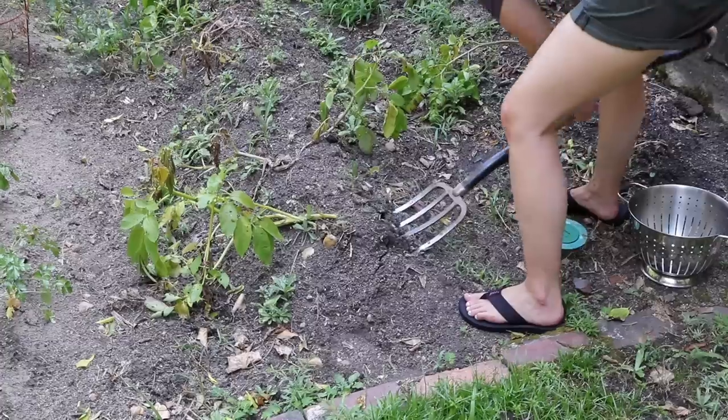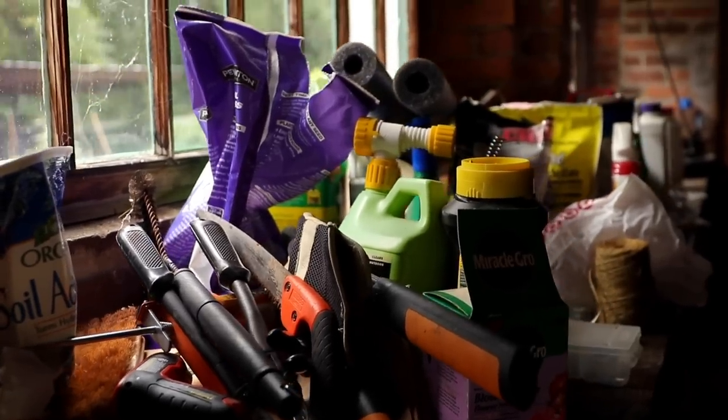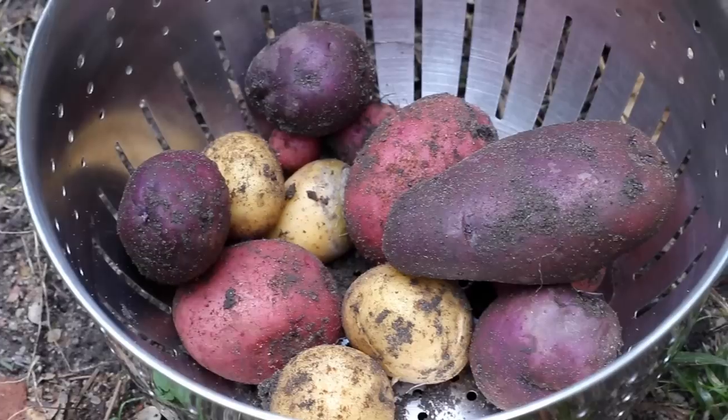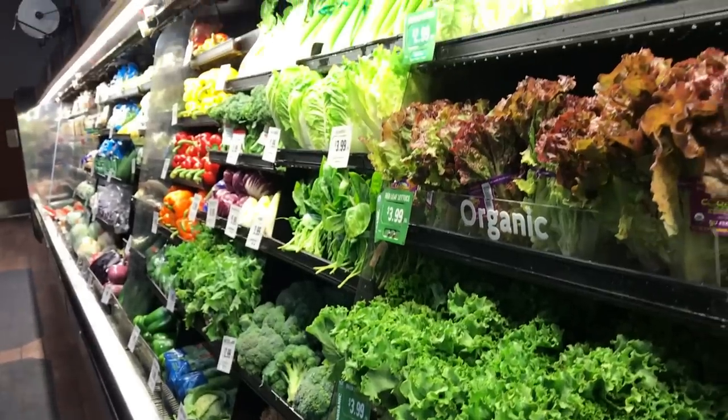I like gardening, but even I will admit that growing your own vegetables can be kind of pointless. I mean, when you factor in your time and all your costs, you're probably not saving any money, and it can be hard to grow something that's better than what you can buy at a really good grocery store. But there is one huge exception to that rule, and that is the tomato.